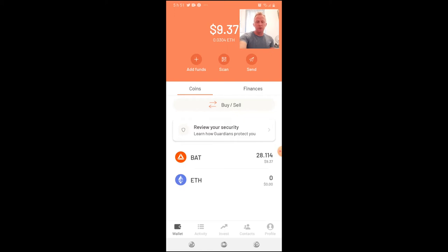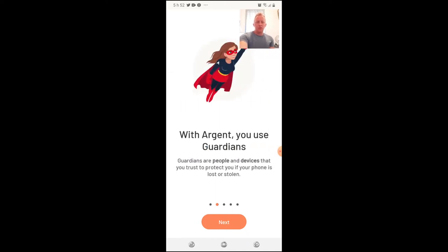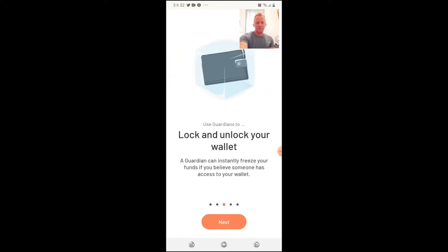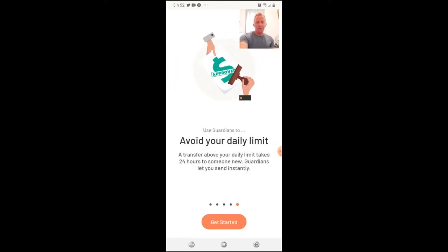One of the great features is to review your security and learn how Argent protects you. If your credit card is lost or stolen you call your bank — some banks also let you freeze your card. With Argent you use guardians: guardians are people and devices that you trust to protect you. If your phone is lost or stolen, a guardian can instantly freeze your funds.